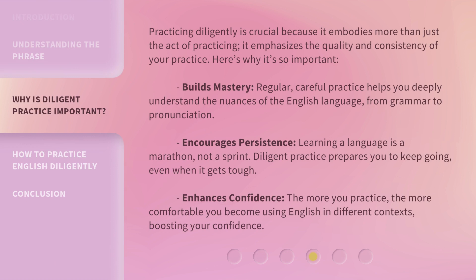Practicing diligently is crucial because it embodies more than just the act of practicing — it emphasizes the quality and consistency of your practice. Here's why it's so important. Builds mastery: regular, careful practice helps you deeply understand the nuances of the English language, from grammar to pronunciation.